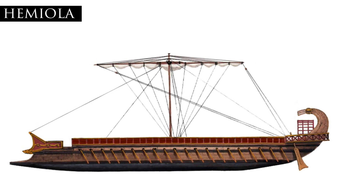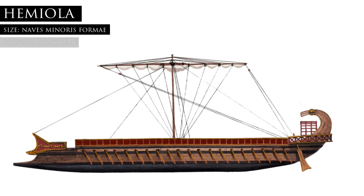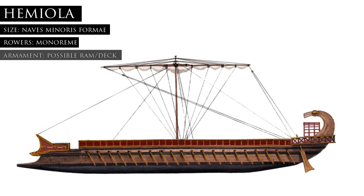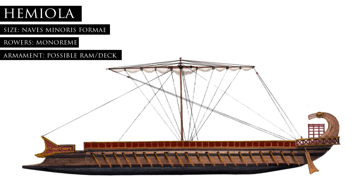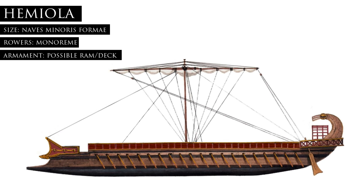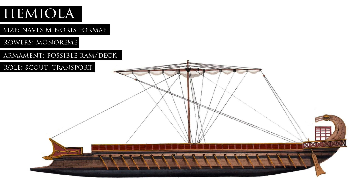The Hemiola was another type of small, light ship that appeared in the early fourth century BC. This ship was also relatively variable and could be seen with or without a deck and a ram. It seems that they had about 15 oars on either side of the deck, but with a longer length and slimmer profile which gave them an edge in speed over other light ships. As such, they would also be useful as scouting vessels and even troop transports.